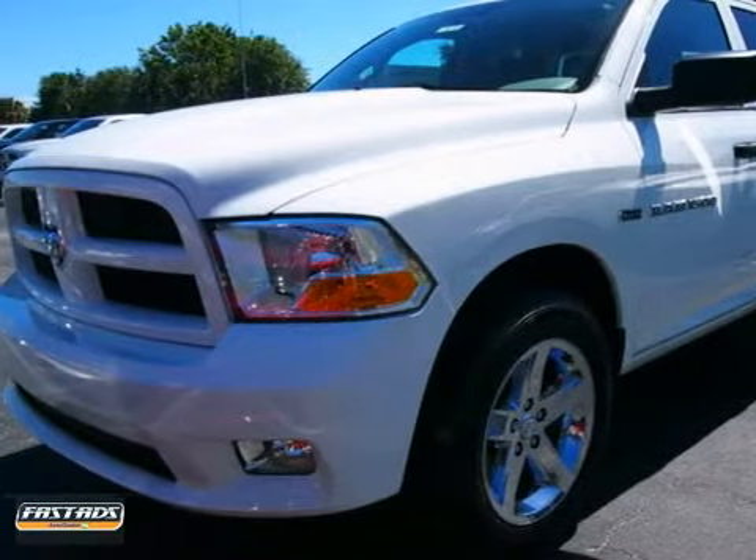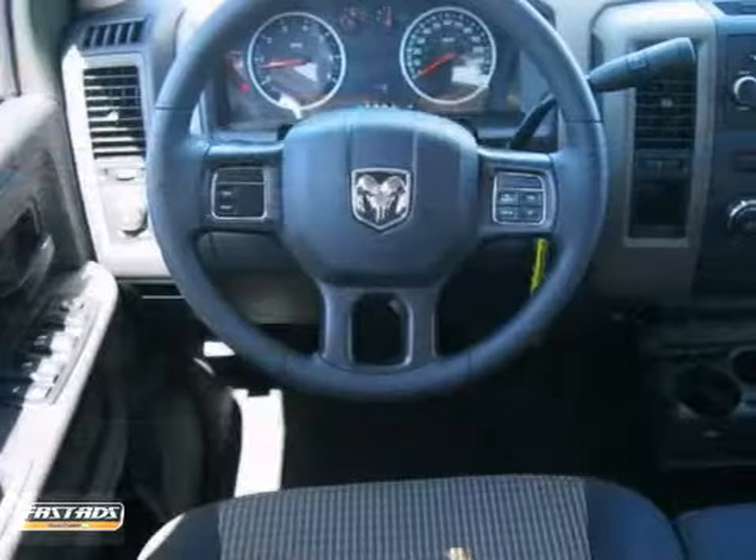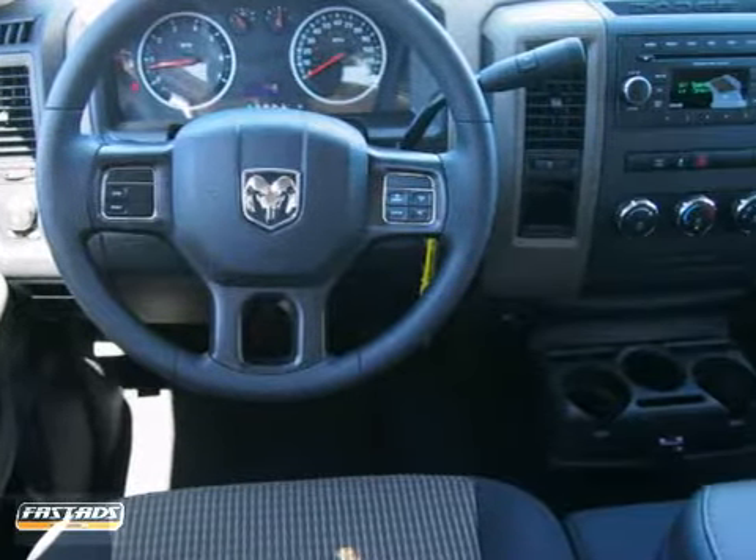You can't go wrong with this 2012 Ram 1500ST. With anti-lock brakes, heated mirrors, and stability and traction control, it's bound to sell fast.